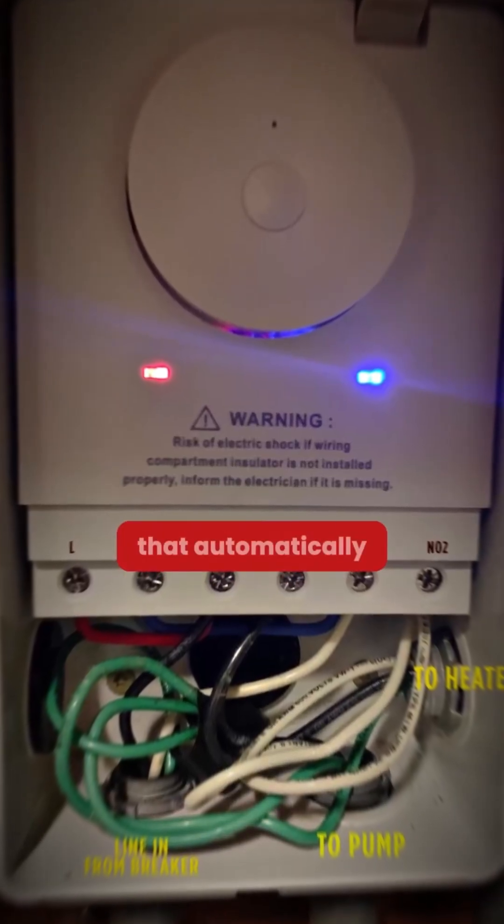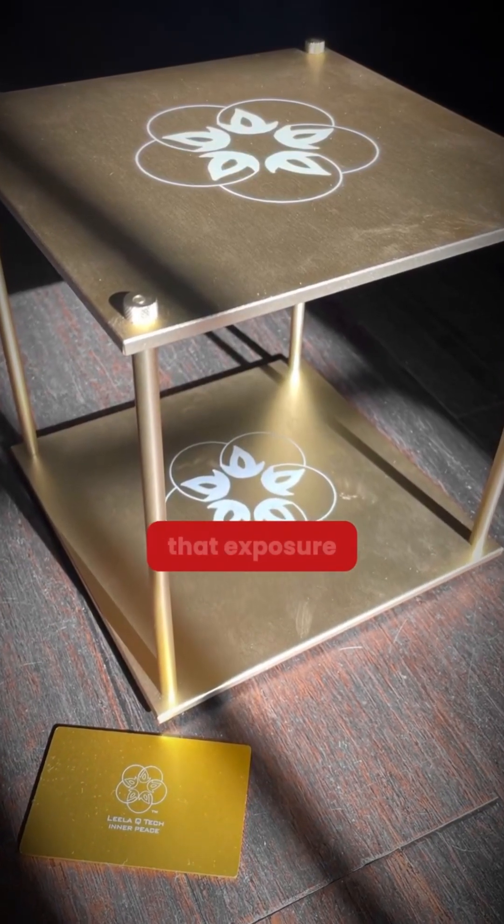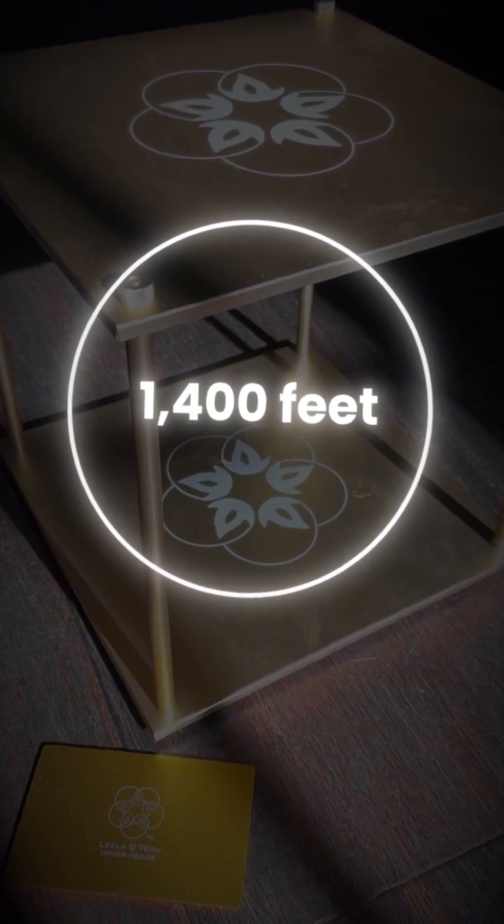So what can you do? Start simple — get a router timer that automatically turns off your Wi-Fi while you sleep. You can also use EMF blocking paint or curtains to cut exposure. But what I personally use is the EMF block that sits right next to my bed, which reduces that exposure for over 1,400 feet around it.